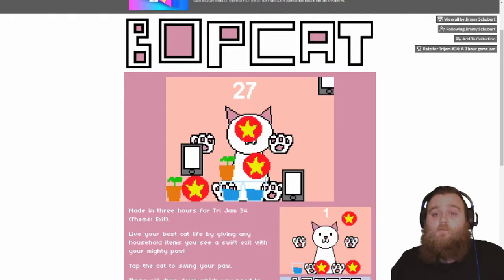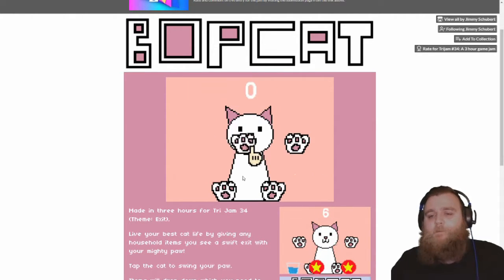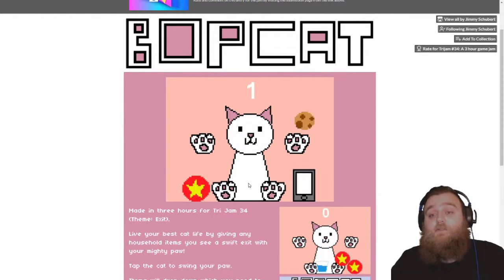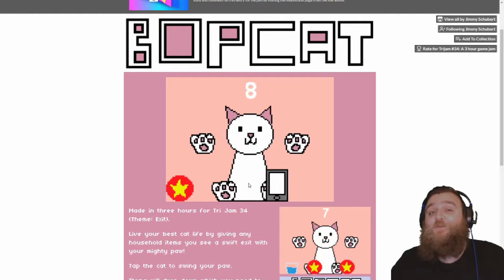Uh oh — they're getting quicker! 28! Okay, I've got this. Nope! Not a great start. As soon as things start stacking up on the side, that's when it's bad news for you.